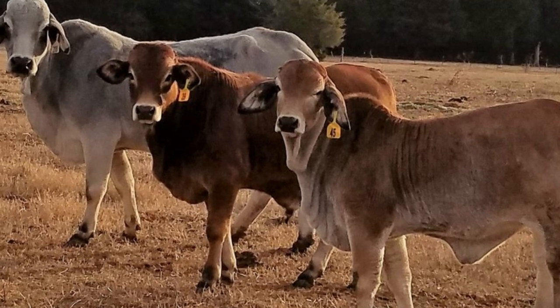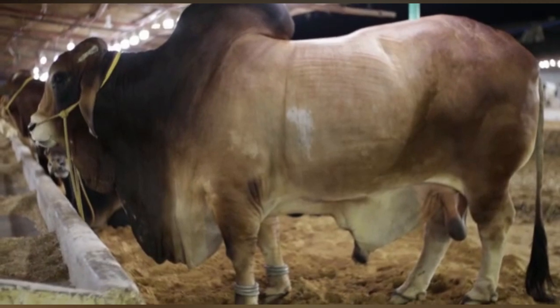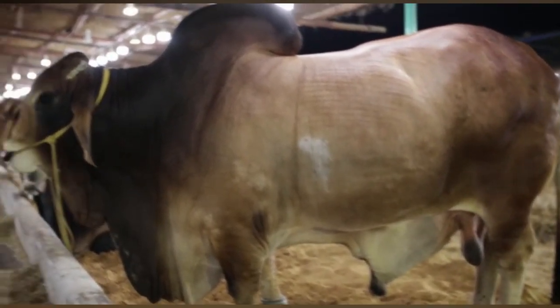Brahmin cattle come in a variety of colors, including gray, red, and black. They are also known for their impressive size and weight, with bulls weighing up to 2,500 pounds and cows weighing up to 1,800 pounds.